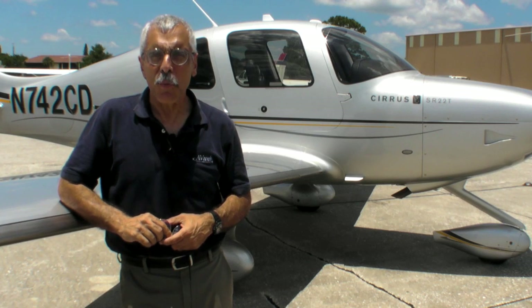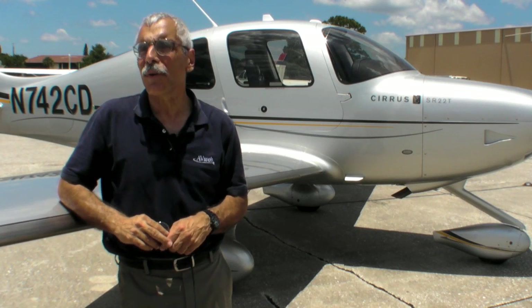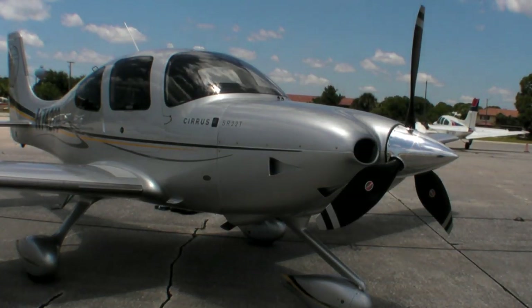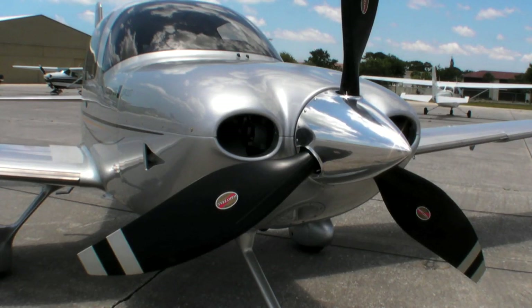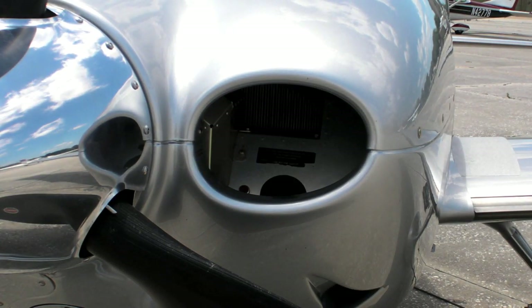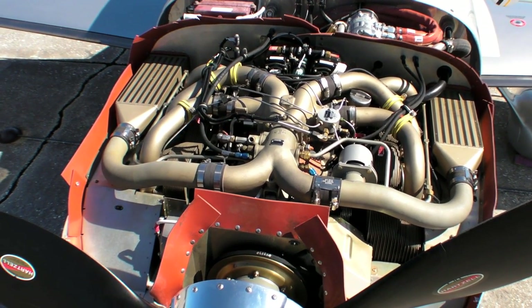Hello everyone, this is Paul Bertarelli reporting for AvWeb and Aviation Consumer. Behind me is a new model of the Cirrus, the SR22T. You're probably familiar with Cirrus' initial turbocharged model — that was the SR22TN, or turbo normalized. This new model has a ground-boosted version of the TSIO-550K.